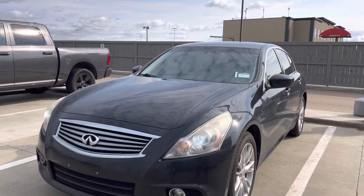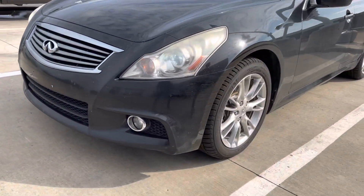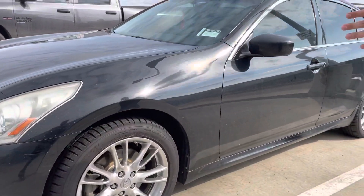Hey Tristan, it's Mark here from LA Mazda. I already sent you an option on the Honda Civic, but I wanted to show you this because this is a beautiful piece. This is our 2011 Infiniti G25.